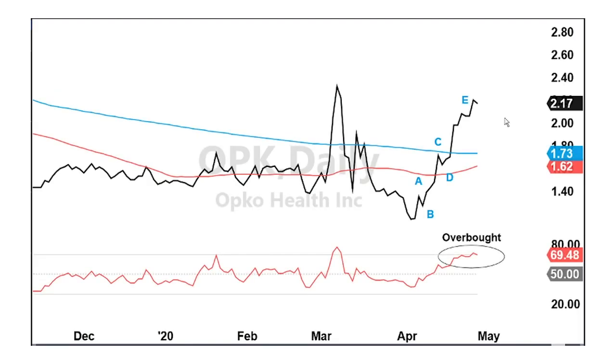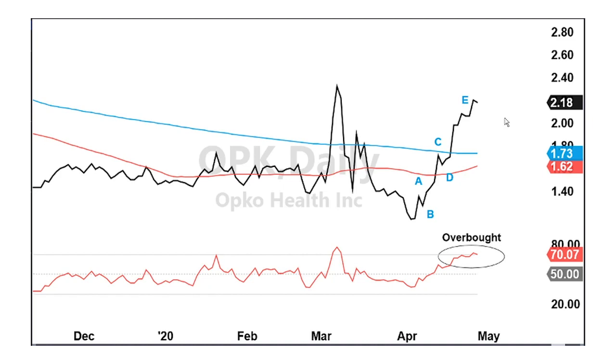Now let's get to today's stock, Opko Health. This is a daily chart of Opko, going back into the end of last year, but what I really want to look at is how the stock is moving in the last two to three months. The COVID-19 pandemic has really pushed this stock around quite a bit. Opko has FDA-approved drugs and is in current trials to treat things like kidney cancer, hypothyroidism, and things of that nature.